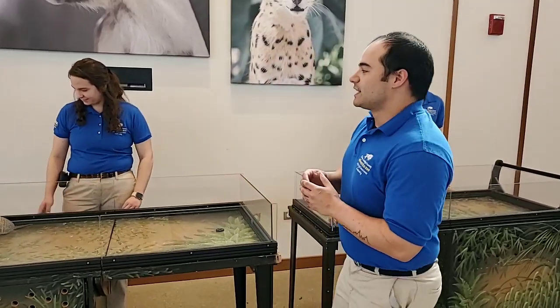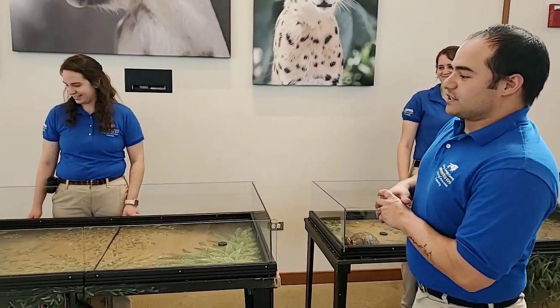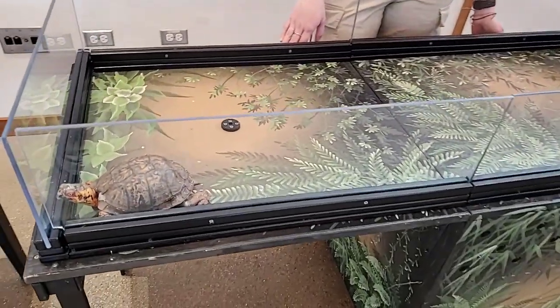To do that today I have animal care specialists Olivia and Jill and they're going to show us our animals — Raleigh our armadillo and Touche our box turtle.